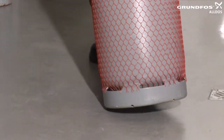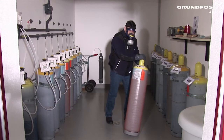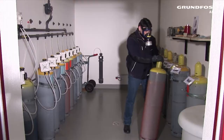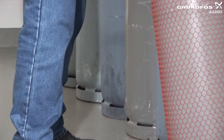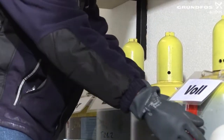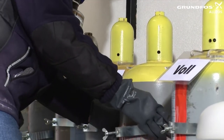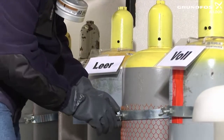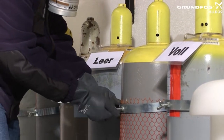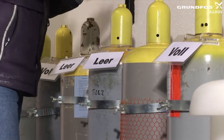Handle empty cylinders with as much care as you would a full cylinder. CAUTION: even seemingly empty cylinders are pressurized and may be hazardous. Carefully align and secure the cylinder. Mark the empty cylinder, for example using a labeled sleeve or a suitable sign.